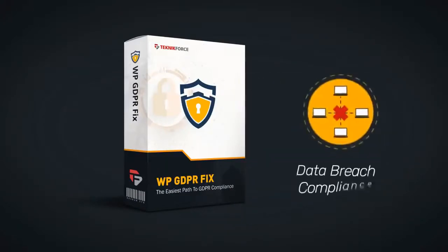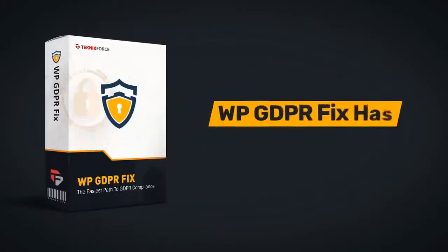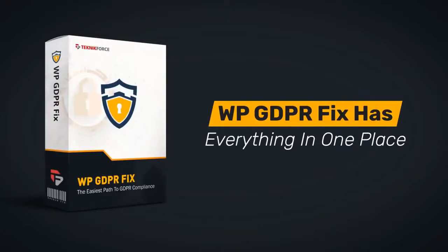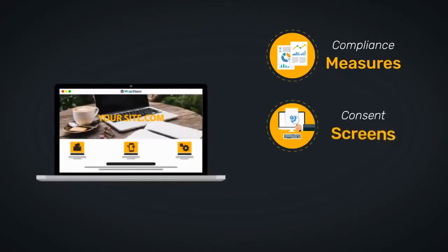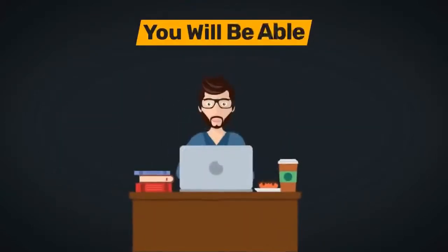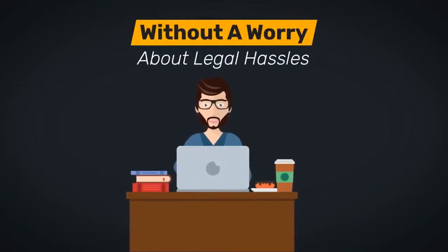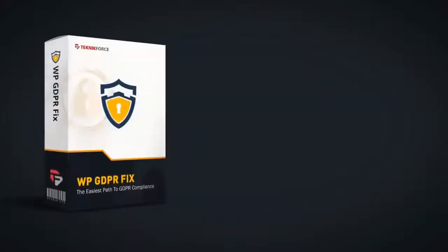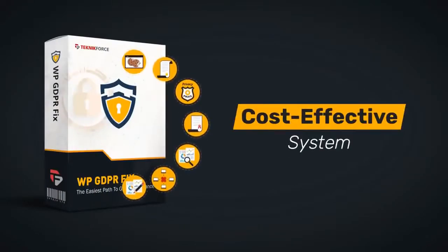WP GDPR Fix has everything in one place. Your site will automatically get the compliance measures, consent screens, and request forms as required by law, and you will be able to focus back on basics without a worry about legal hassles. WP GDPR Fix is the easiest and most cost-effective system for GDPR compliance.